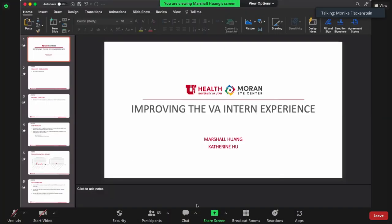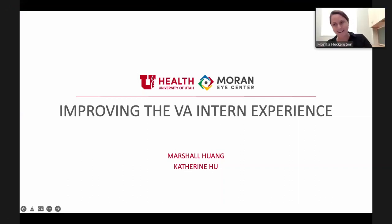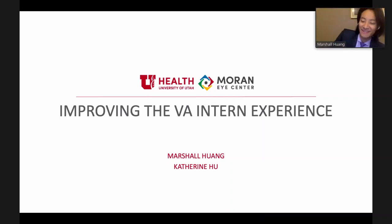Welcome back to our QI session. Our next team is Marshall Wang and Katherine Hu, and the topic is assessment of mid-year changes to the VA intern role. Katherine is an integral part of this project both for emotional support and for the entire residency program. Marshall will be talking about improving the VA intern experience.